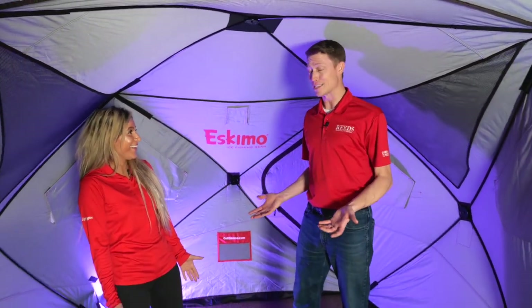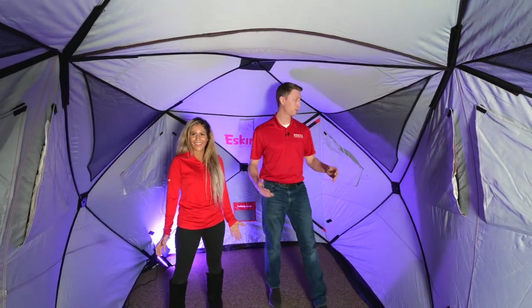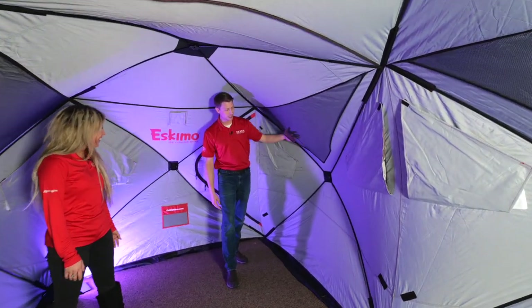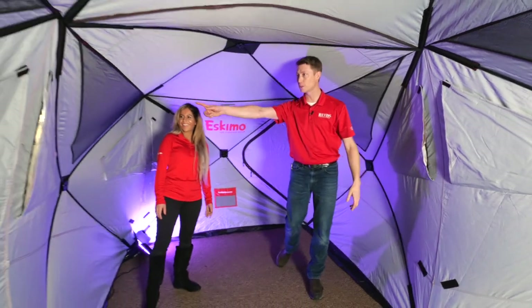I don't know what else to say about this house — it is huge and it's awesome. There are windows all over the place, and you have these spots with the mesh netting where you can store all your stuff. There are one, two, three, four of those storage pockets.